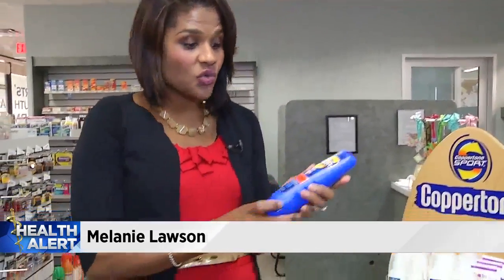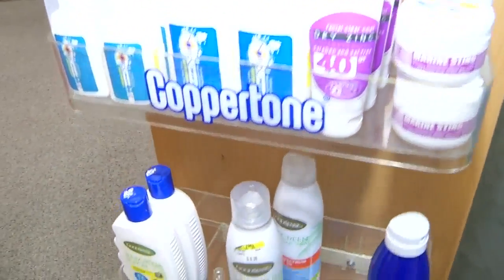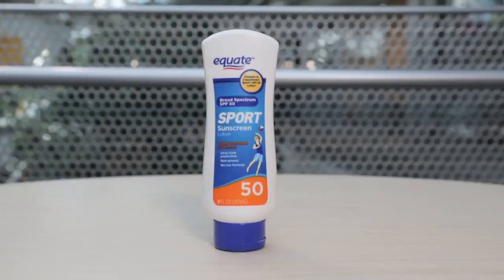As Channel 4's Melanie Lawson tells us, a new report from the Environmental Working Group says don't believe the hype. Here at Roberts South Bank Pharmacy, they don't even sell a sunscreen that's over 50 SPF. In fact, most of the ones here are way less than that, and there is a reason why.